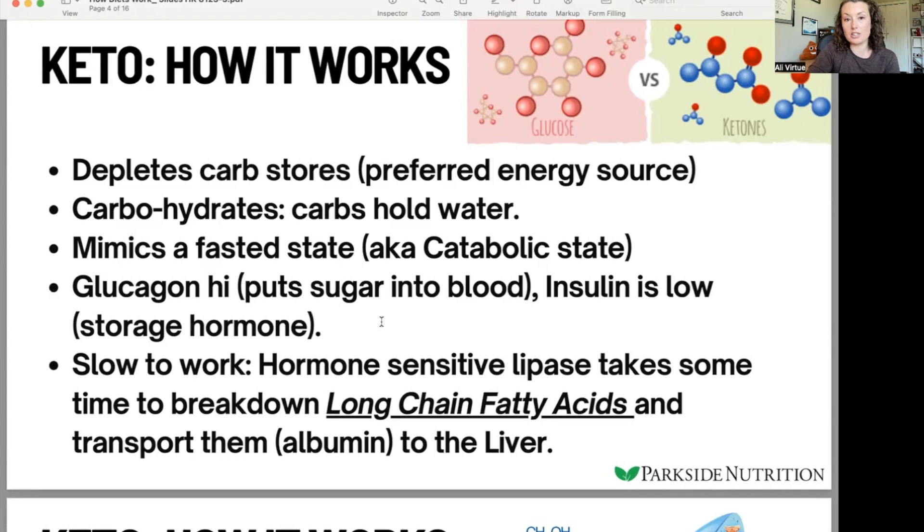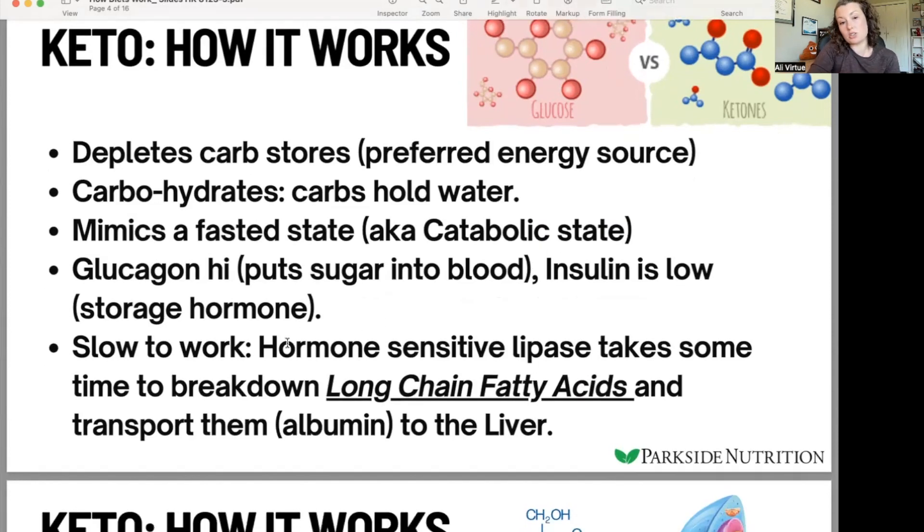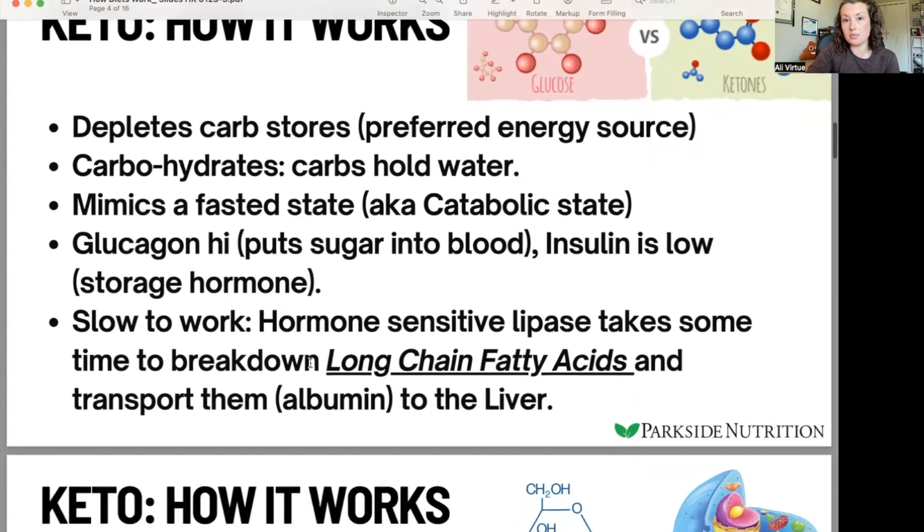When someone starts a ketogenic diet, it can take a couple of days because first we're going to go through our glycogen. Glycogen stores are in our liver and in our muscles, and it's going to take a while to use those up before we start to tap into a ketogenic state and use ketones for energy. This is a really slow process because hormone sensitive lipase — the hormone that tells our body to break down fat tissue — needs to release fatty acids into circulation, transport them to the liver, and then the liver has to start processing them for energy.